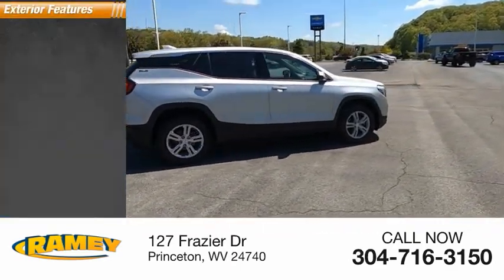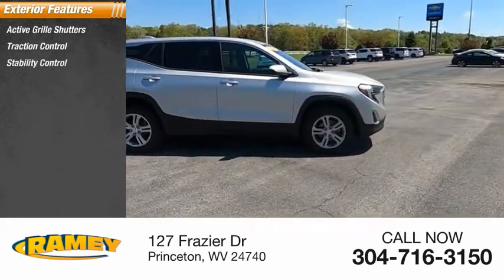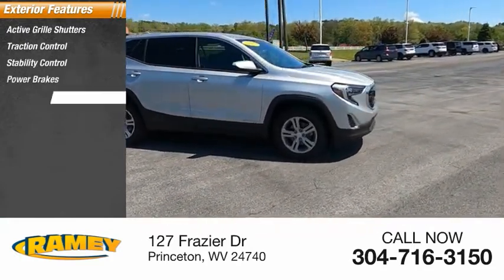Here are some of this vehicle's great options: active grille shutters, traction control, stability control, power brakes, and braking assist.